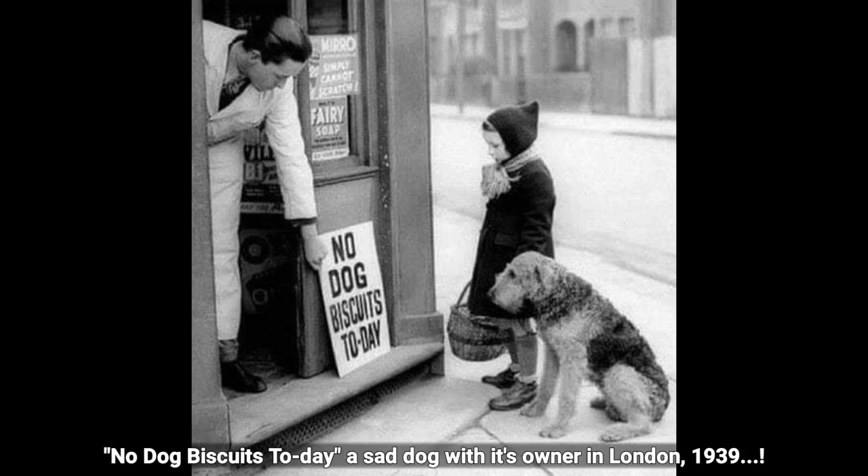No dog biscuits today — a sad dog with its owner in London, 1939.